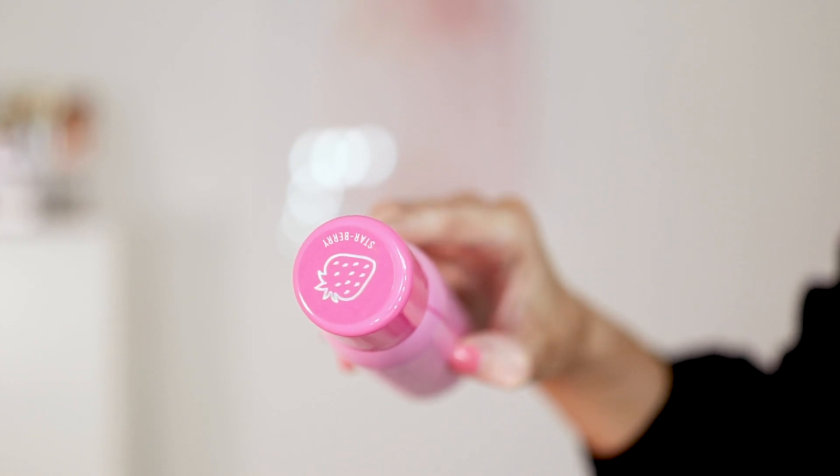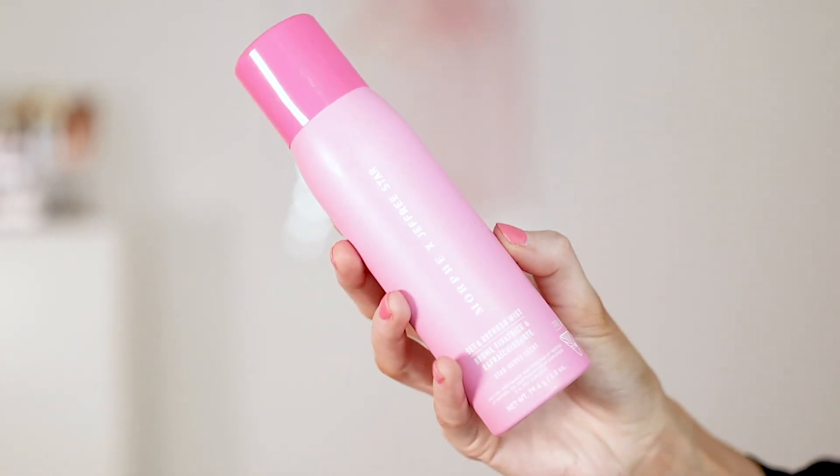I also wanted to get the new Jeffree Star x Morphe setting spray. I love the Morphe setting spray — it's my favourite — and Jeffree brought out this pink version, the 'Set in Refresh Mist' in Star Berry. It's got a little strawberry on the top and it is delicious. On the site he also has a new brush collection and palette, but if you spent £20 on Morphe you got free delivery, so I decided to try one of the brushes as well.